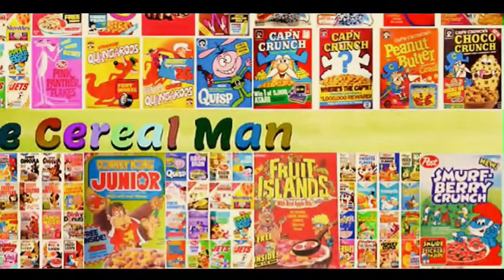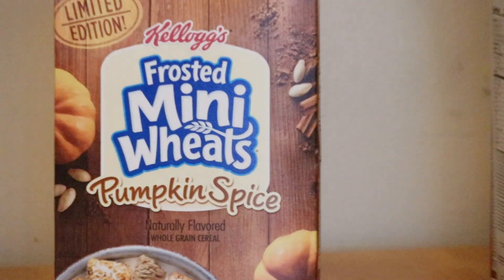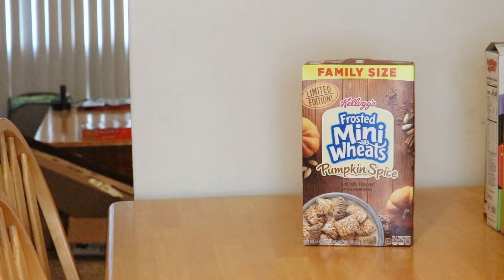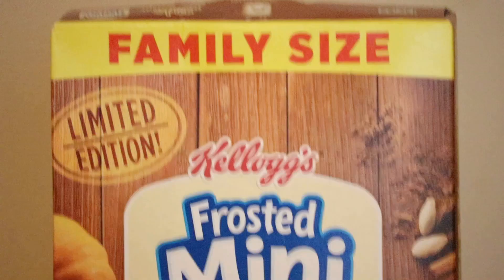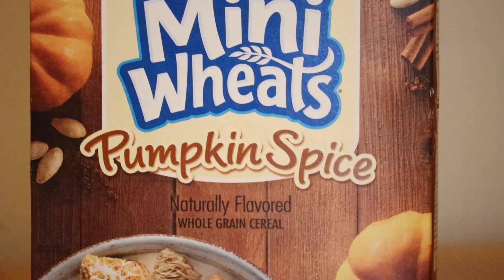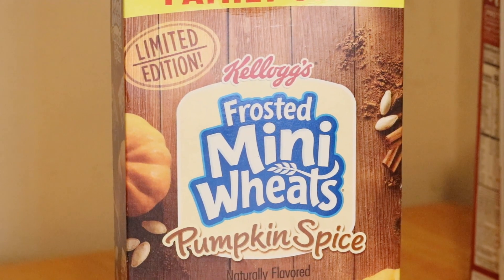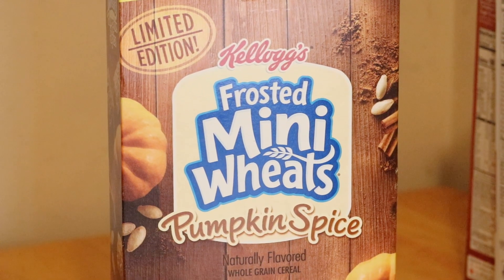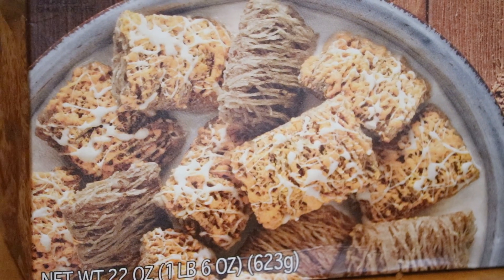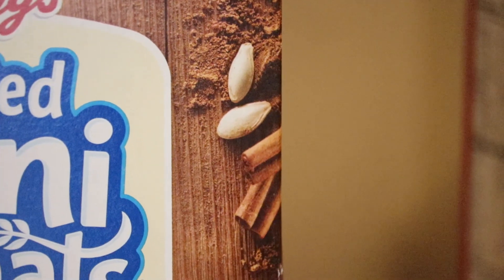I love my cereal. Around it you got some cinnamon, pumpkin seeds, pumpkin, and nutmeg.